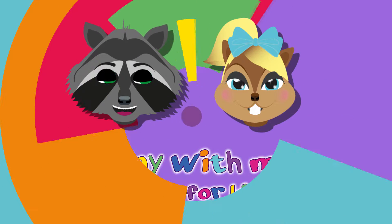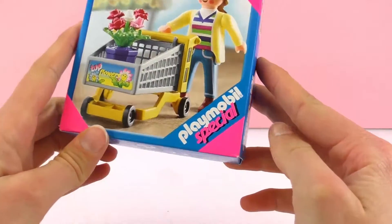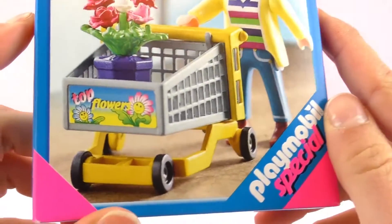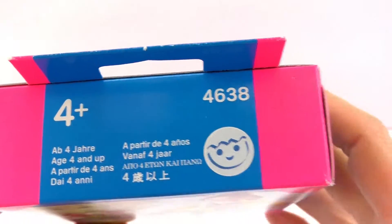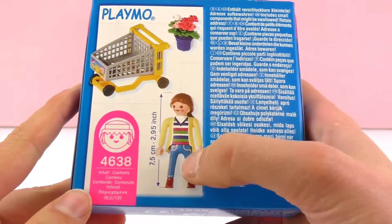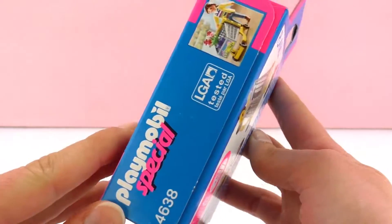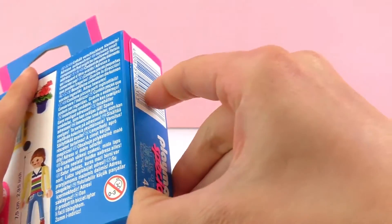Hi guys, today I have another cool toy video. I have a Playmobil special — this woman that's going shopping to buy top flowers, with a pretty rose. It's for kids from four years of age, and it's number 4638 from Playmobil. We have the woman, shopping cart, and flowers — not for kids under four because of the small parts. Let's open it up!